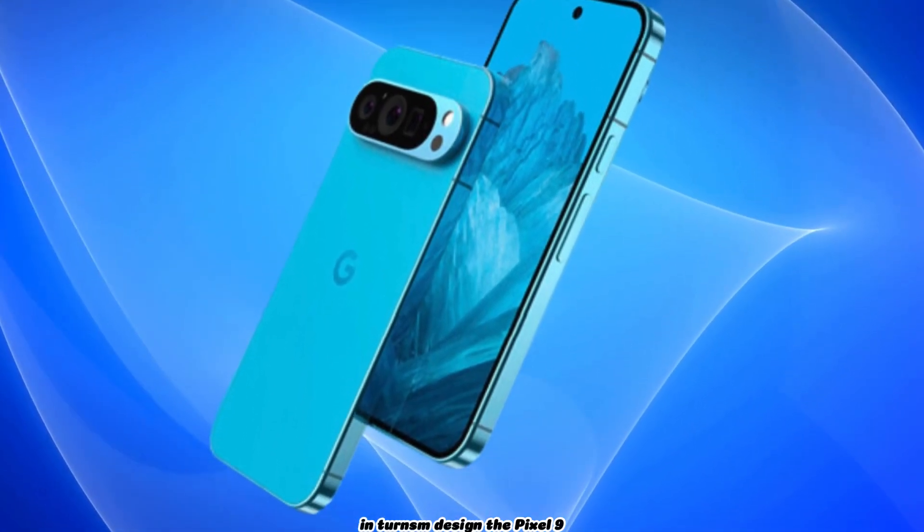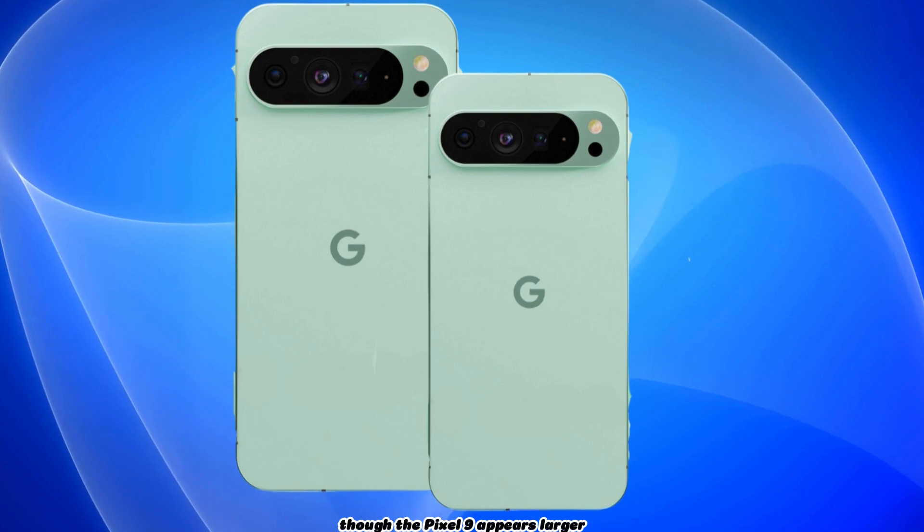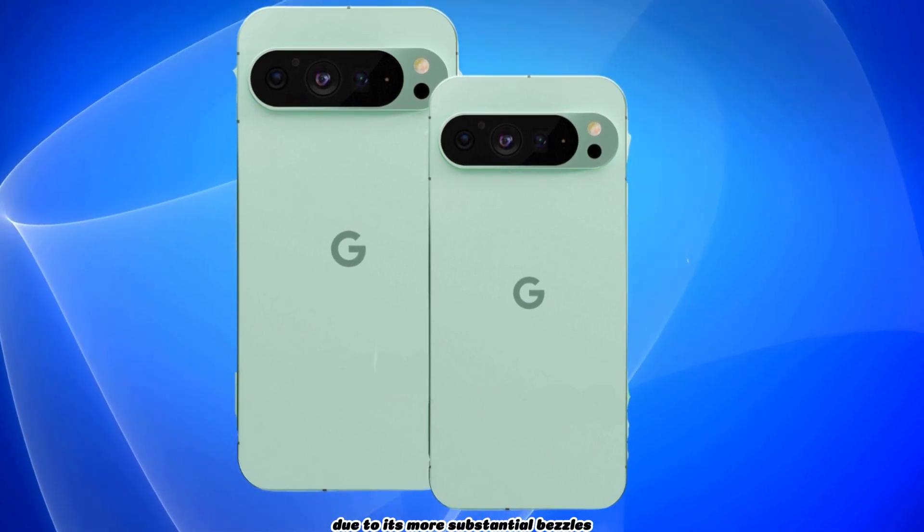In terms of design, the Pixel 9 and Pixel 9 Pro have the same physical dimensions, though the Pixel 9 appears larger due to its more substantial bezels.